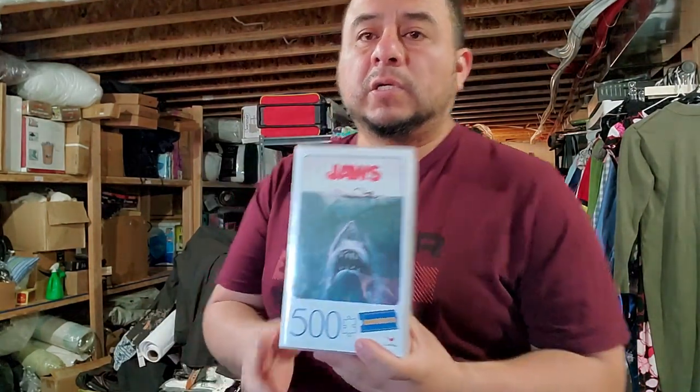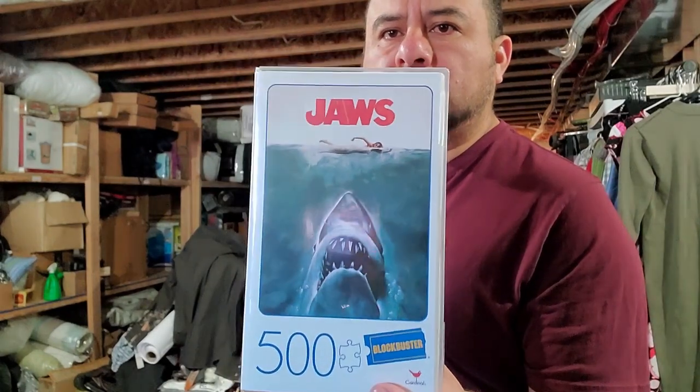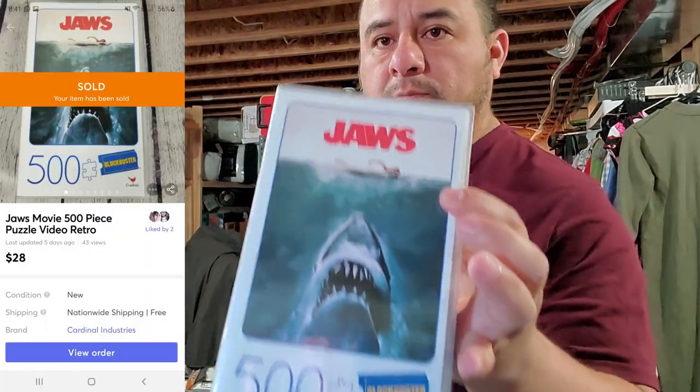The Poshmark sale was just cheap slippers which I couldn't find, so I had to cancel the order. This happens — I'm trying to be more organized so this doesn't happen, but I posted that a while back. The Mercari sale was a retail arbitrage: I got this for about $10 at Walmart with tax, and just sold it for $28 free shipping. Pretty cool.